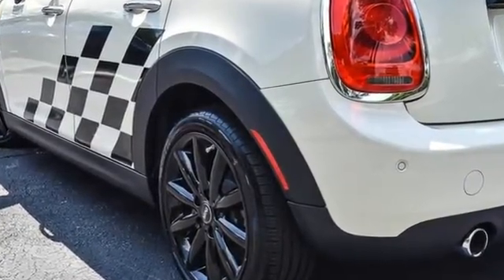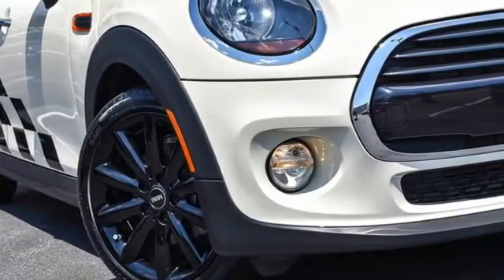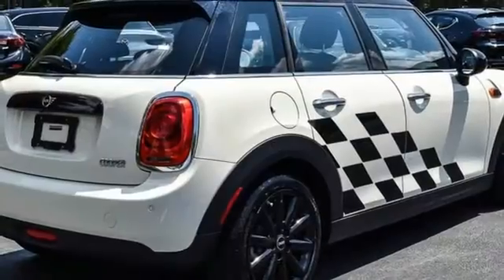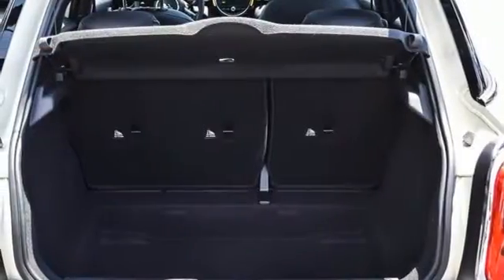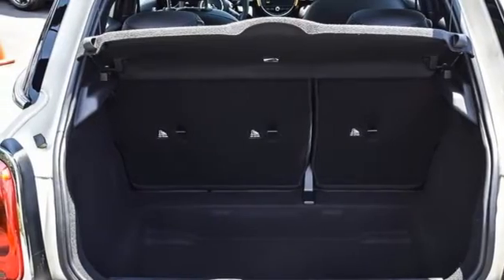And with features like these, every drive's a pleasure. External memory control. Refrigerated box located in the glove box. Front heated bucket seats. Rear parking sensors. Wireless phone connectivity.